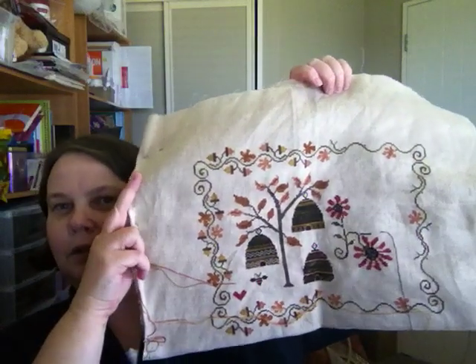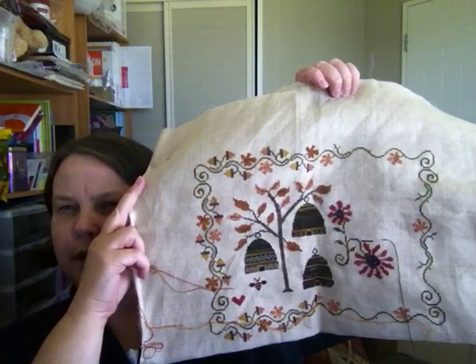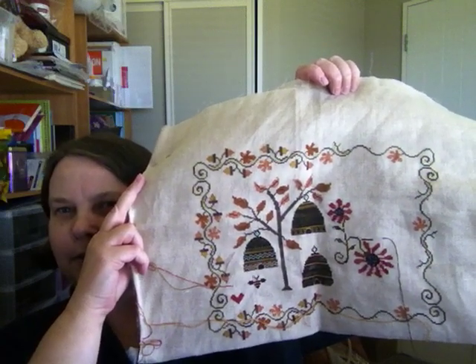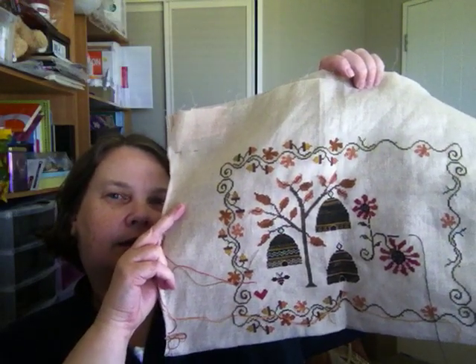I feel like I can see the light at the end of the tunnel, even though I've still got all the leaves and acorns to do around the vine and her, and a couple more bees. Now that this half has got stuff in it again, I feel I can see the light at the end of the tunnel. I had a goal of having this finished by the end of August — we might get there, we'll try. That's my plan.